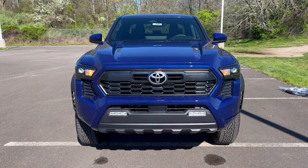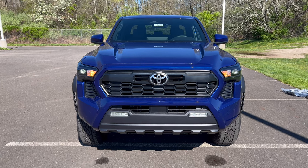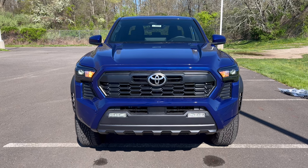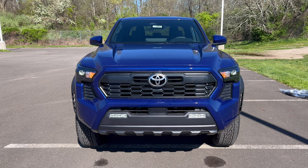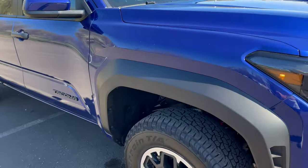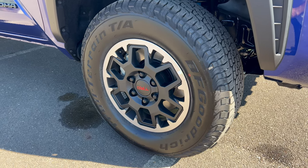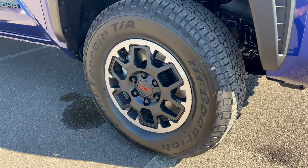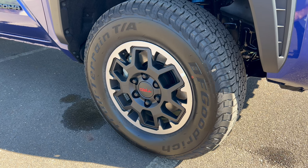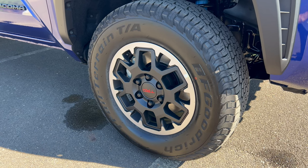On the front end of this Tacoma TRD Off-Road, we've got the Blue Crush Metallic — great color — flat black on the front grille area, LED headlights, LED daytime running lamps, LED fog lamps, standard bulbs for turn signals, and functional side air curtains. Moving around to the wheel and tire setup: going TRD Off-Road gets you a 17-inch machined aluminum alloy TRD wheel in satin black, wrapped in BF Goodrich Trail Terrain tires — 265 width, 70-series sidewall — all four corners.